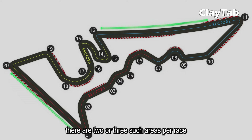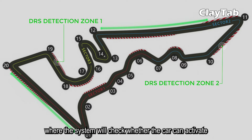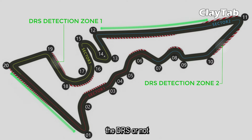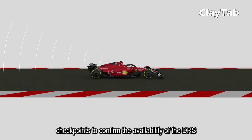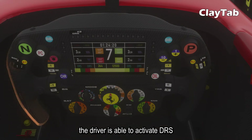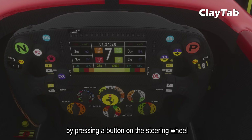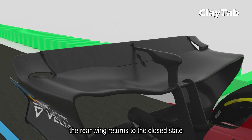There are two or three such areas per race. There is a detection point on the track where the system will check whether the car can activate the DRS or not. Drivers and teams receive signals from sensors at checkpoints to confirm the availability of the DRS. Then the driver is able to activate DRS by pressing a button on the steering wheel. When the driver starts to brake near the end of the DRS zone in preparation for turning, the rear wing returns to the closed state.